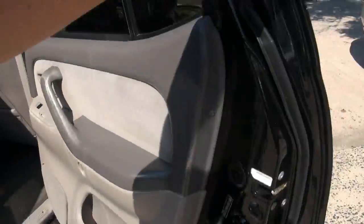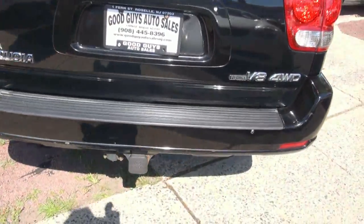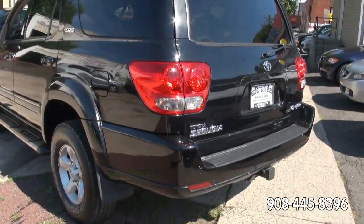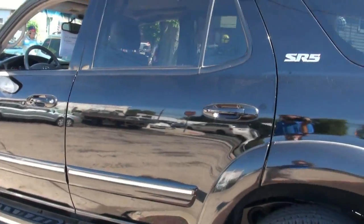Ice cold AC too. Tires are looking good — BF Goodrich. Also has your rear trailer hitch, and that back window goes down just like the 4Runner. Not too many vehicles do that.